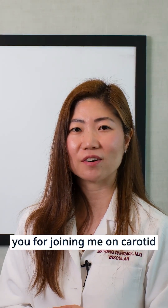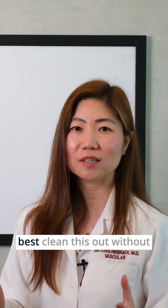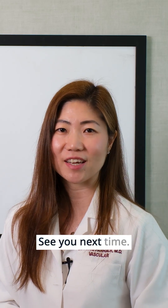Thank you for joining me on carotid artery surgery and how to best clean this out without causing you any issues. See you next time. Bye-bye.